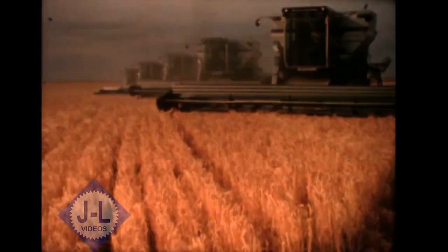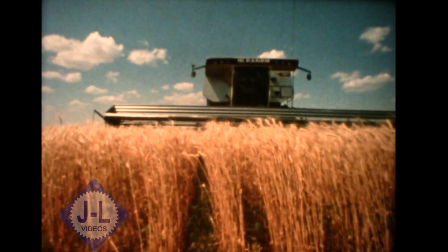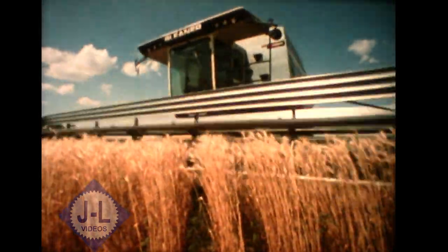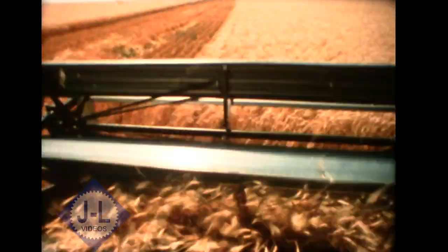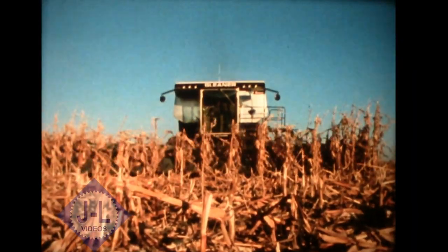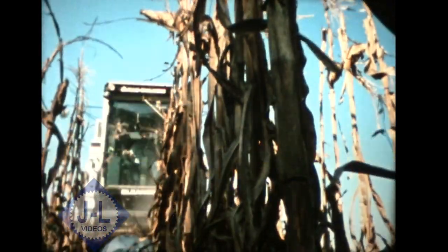For 60 years, Gleaner combines have been leading the way — building for the future with your farming needs in mind. With innovative features and new products in our lives, leading the way with new ideas and new designs for faster, more efficient harvesting. Today, the new Series 3 Gleaner combines lead the way into the 1980s with quality and performance backed by 60 years of experience.